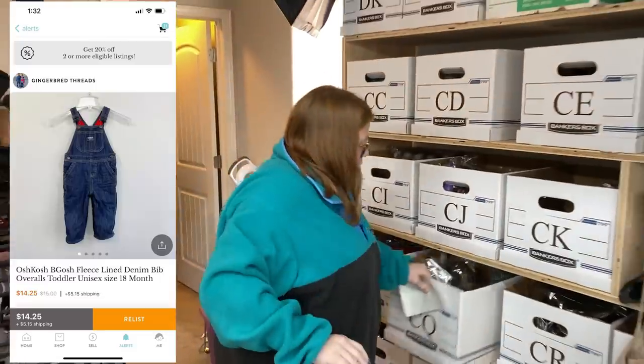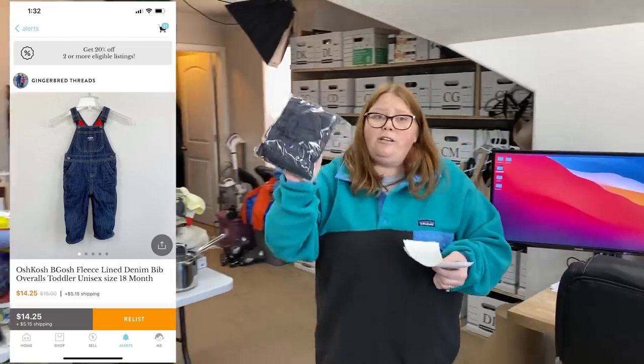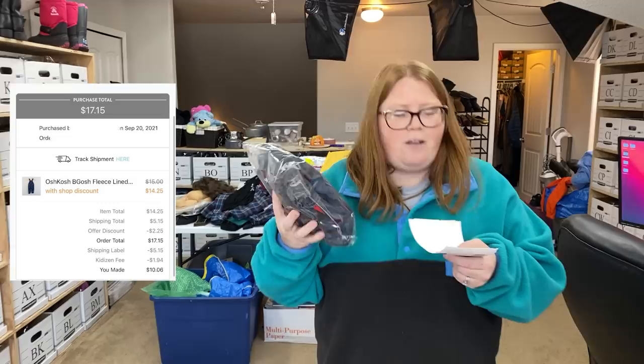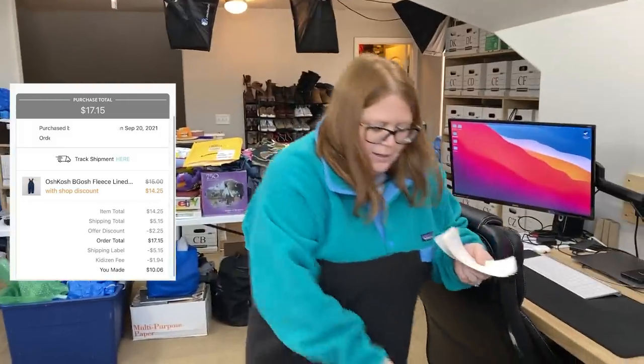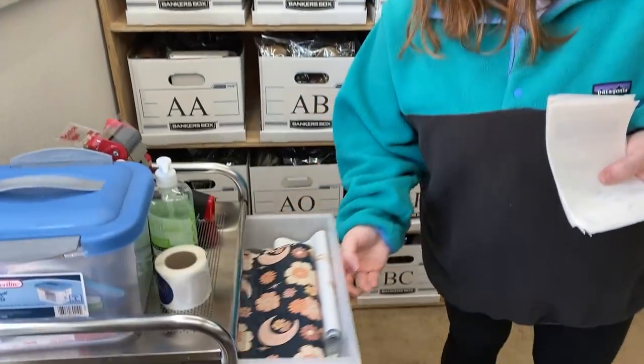This is going out to our viewer Kristen — just a pair of little baby Oshkosh fleece-lined overalls. She grabbed these on Kidizen for $12 plus shipping and says she loves our videos, so thank you so much, Kristen, for the support. Those are going out in a mailer.